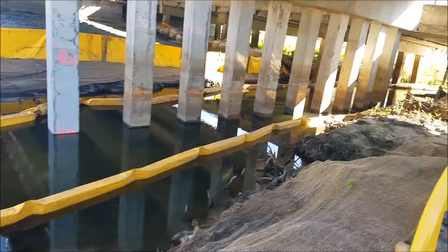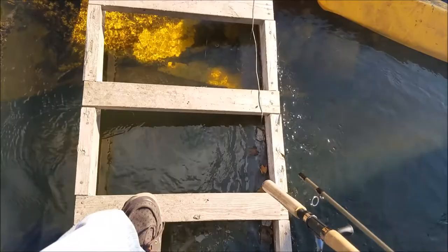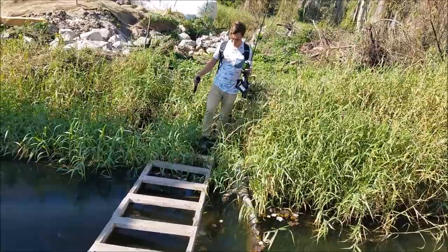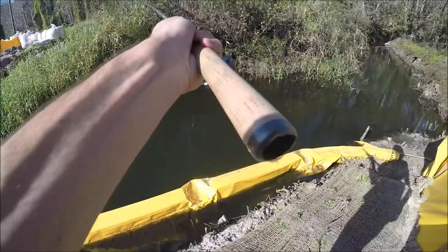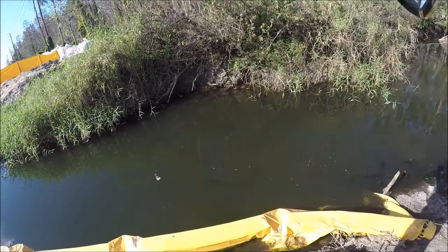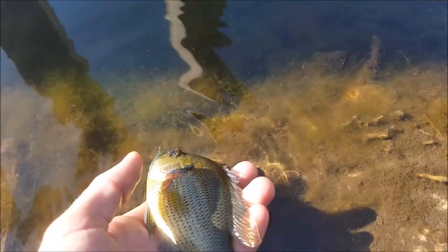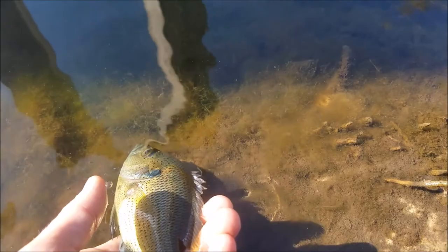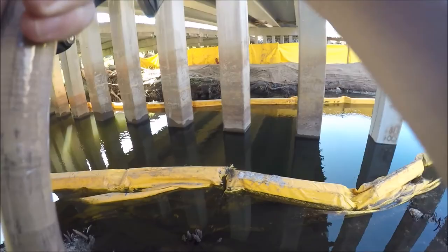We've made it — a lot of fish in here. Welcome y'all, let's go fishing! First one of the day — a little spotted sunfish!